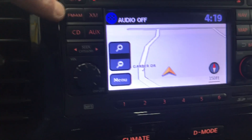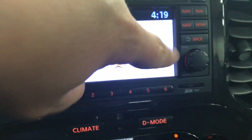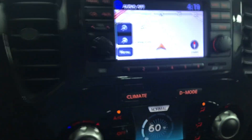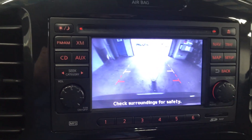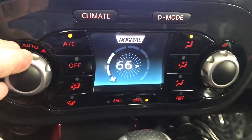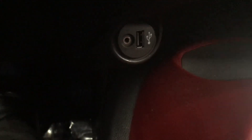It has FM, AM, XM radio, a CD player, auxiliary jack, and navigation setup. That is also the location of your backup camera. It has digital climate control, a USB port, auxiliary jack, and a power outlet.